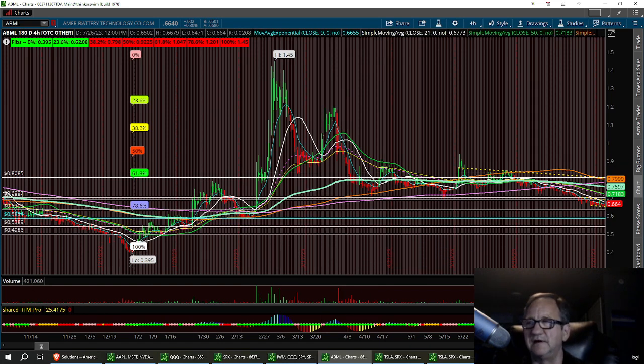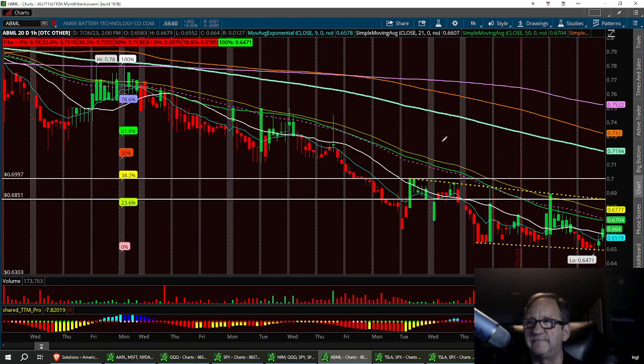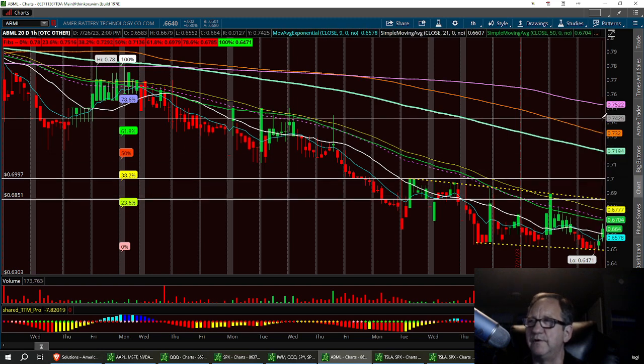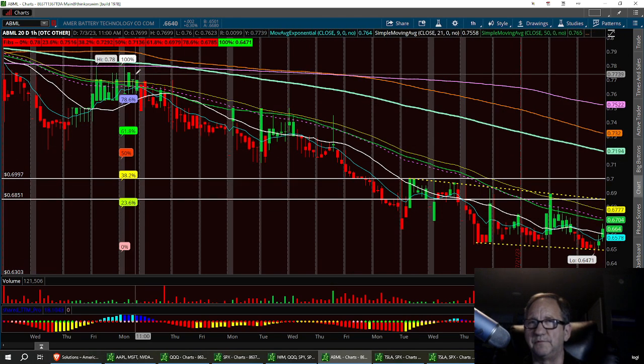So I just wanted to go over that. On the one-hour time frame, if $65.00 holds, what we need is $68.50 to break. If that breaks, we can run it all the way up to $75.00 on that $200 EMA. Double top, triple top up here, all the way to $77.00.